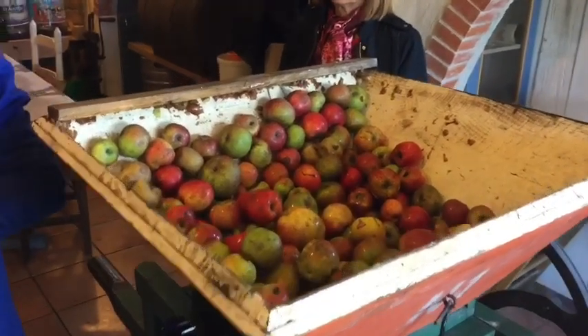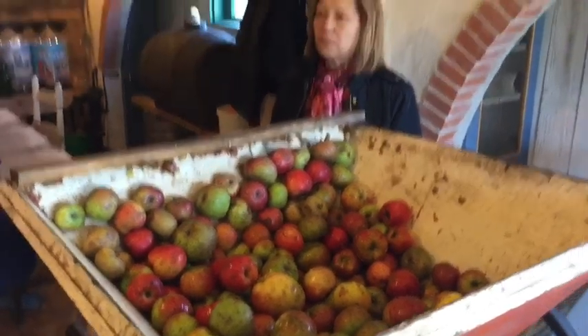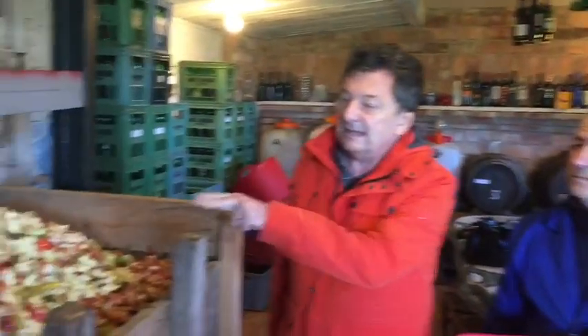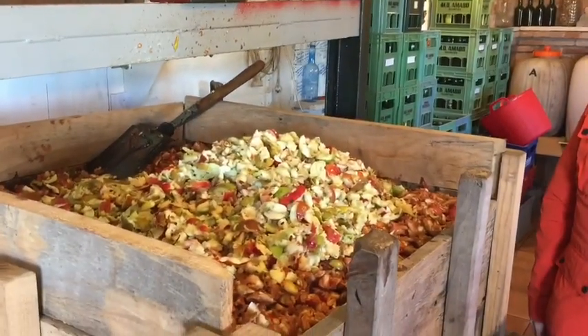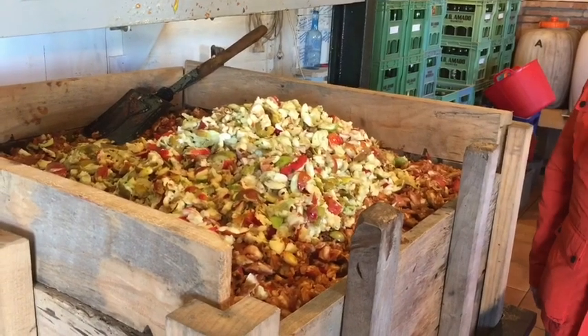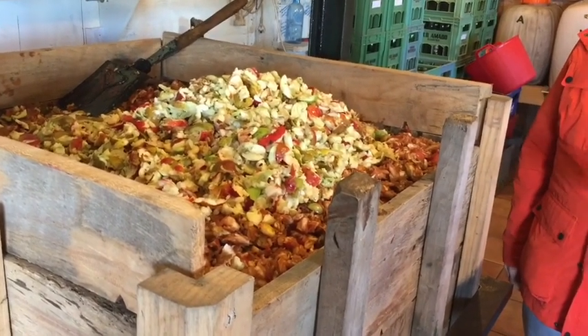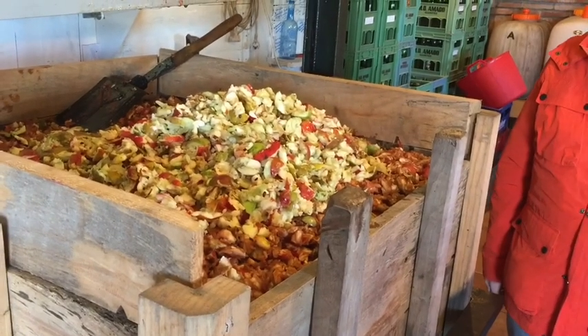You see those small apples — when they are natural, no pesticides, we don't find them in supermarkets anymore. There are two different colors; this is the first process. The one at the bottom has been there for 10 minutes, a little oxidized. It has to be, to facilitate the fermentation.